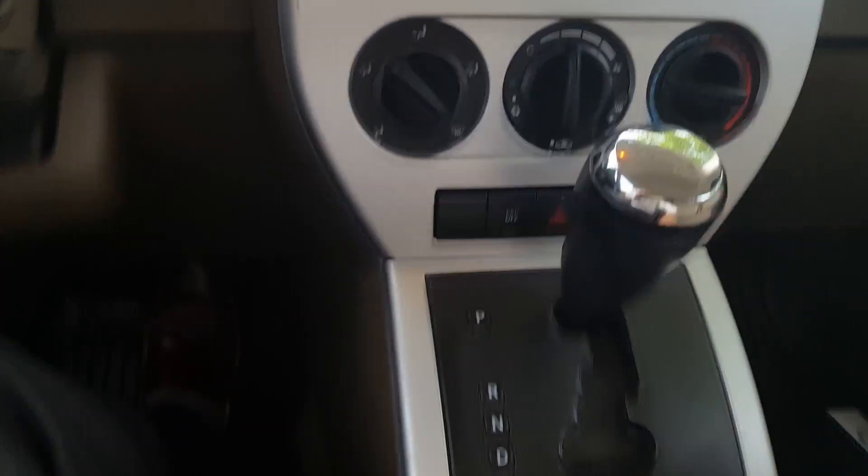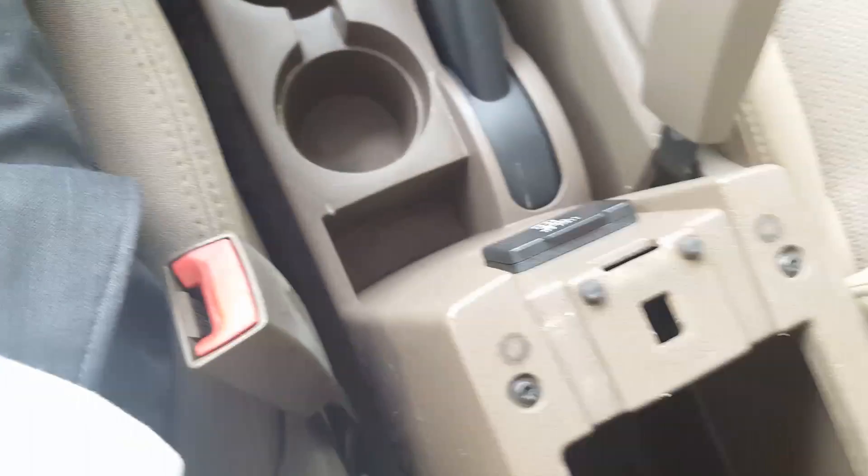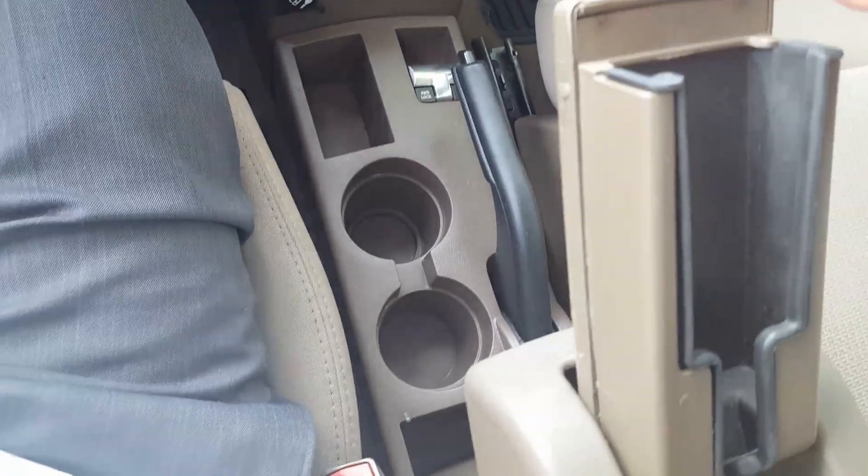Of course your CD player, your controls, your power outlet, and you have another power outlet down here. Of course some storage. Now one thing I don't see too often is a little cell phone holder — pretty cool.